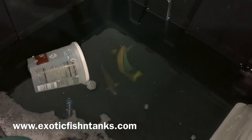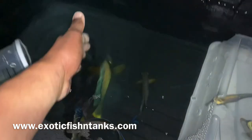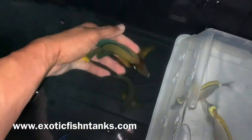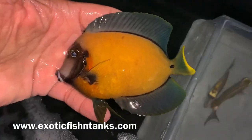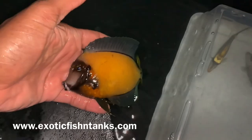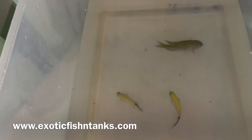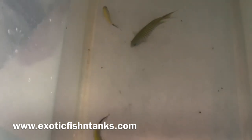I got to show you this — I'll do a separate video for it just because this is so gorgeous. Look at how gorgeous this chocolate tang is. But I digress — in any event, what we have is a Japanese swallowtail angelfish, reef safe, in demand. The male is gorgeous, I'll show you the male one more time.